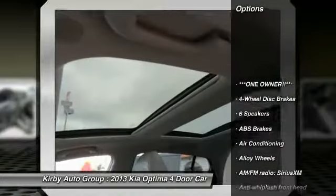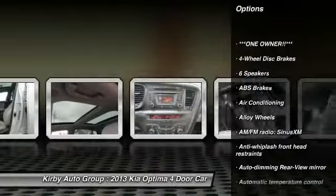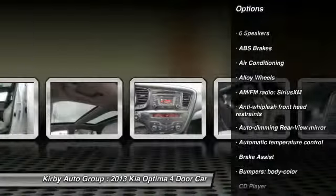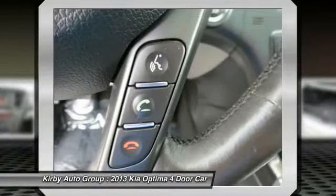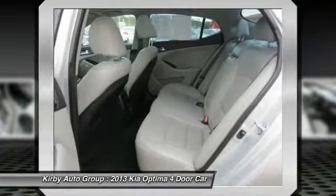Traction control, dual airbags, power steering, alloy wheels, air conditioning, front four-wheel disc brakes, CD player, compass, electronic stability control, rear window defroster.